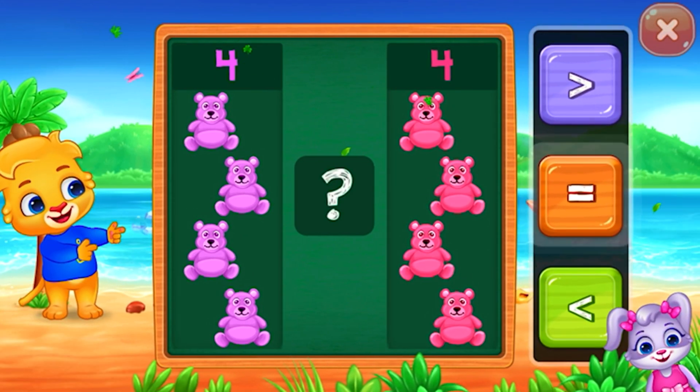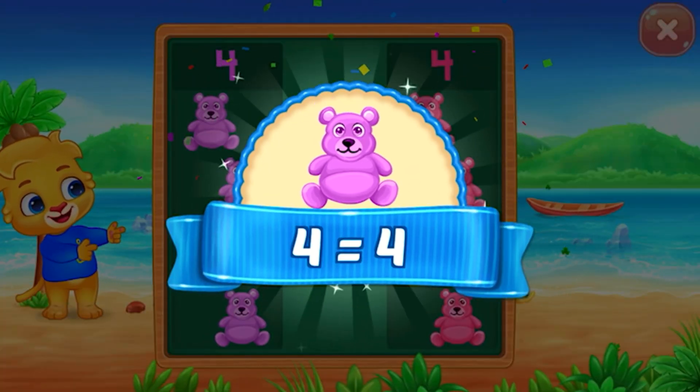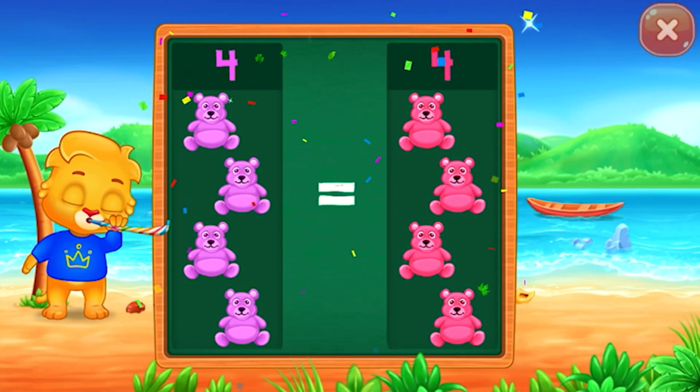Teddy bears! Equals! Four is equal to four! Hooray!